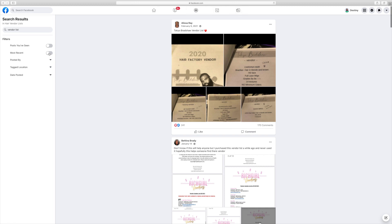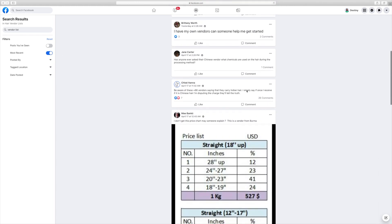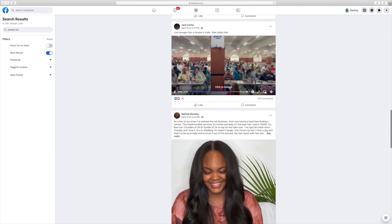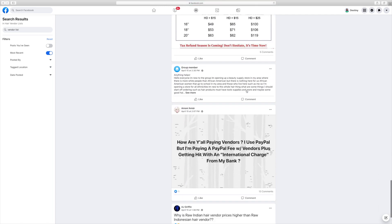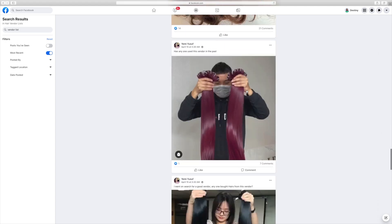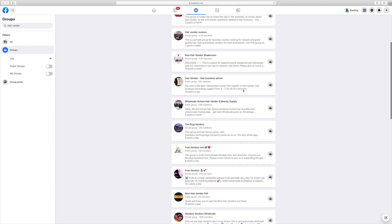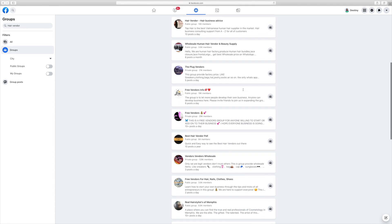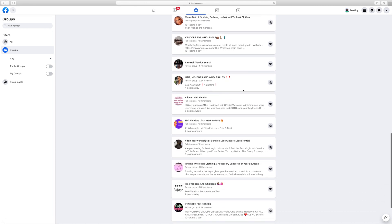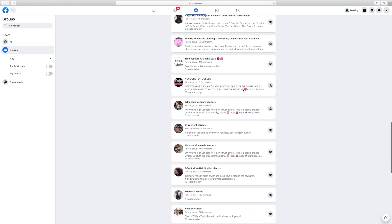When you have the name of a vendor, you can search them on Instagram or Alibaba to get the most correct contact information. To find all hair vendor groups on Facebook, just search 'hair vendor' in the Facebook search bar and it will pull up a list of all the different groups you can join. I personally like to join three to five groups and then weed out which ones aren't serving me.